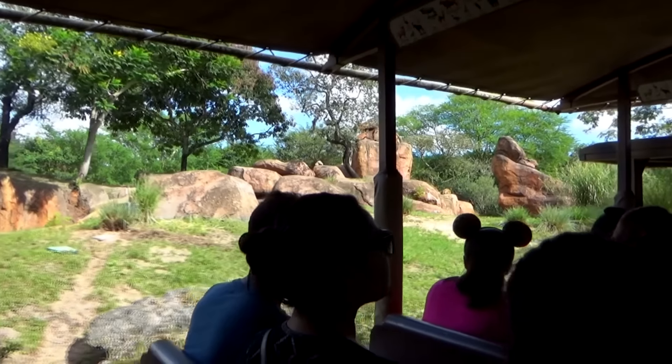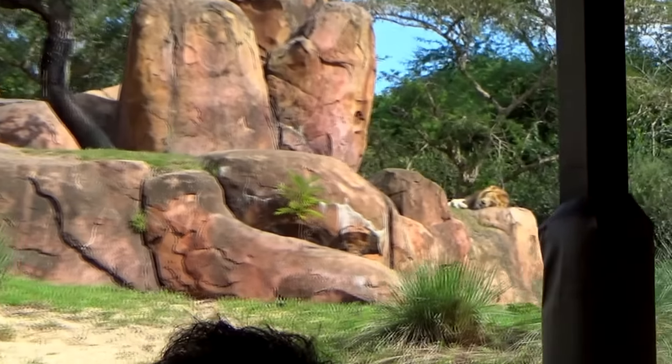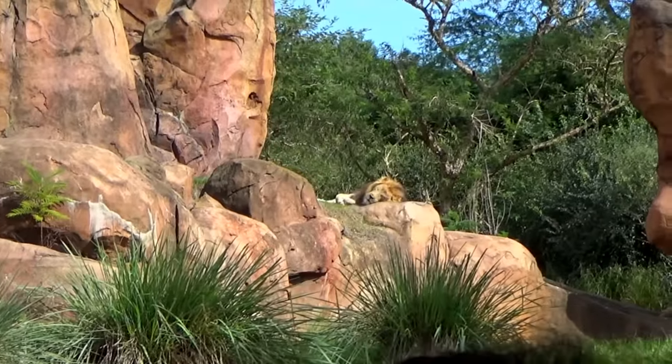There's a lion here to the left — don't miss him. Lions are inactive 16 to 20 hours per day; they do nothing but rest and conserve energy.